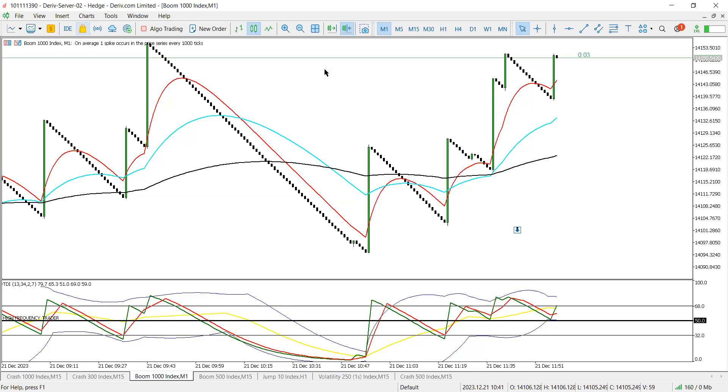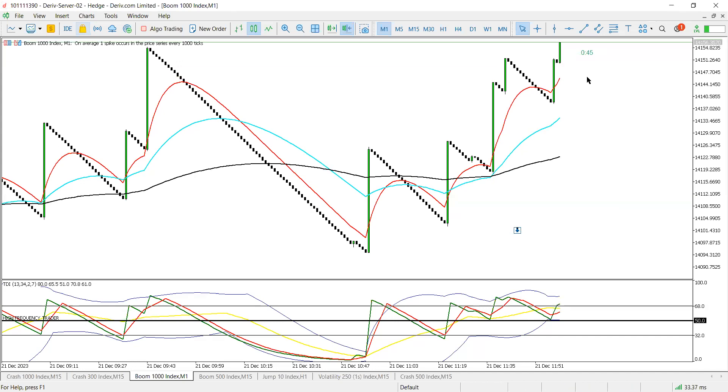B1 looks like it will give us what we want. I actually wanted to add the position but there was a spike before I added. It's not really a big move, so I'm going to add one position on B1.